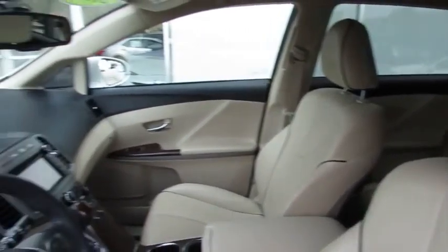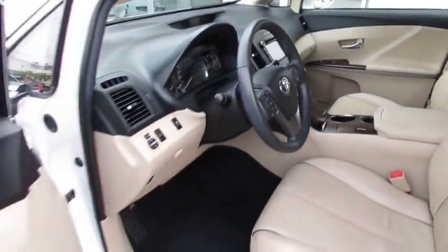This vehicle has less than 25,000 miles. Here are some of this vehicle's great options: stability control,